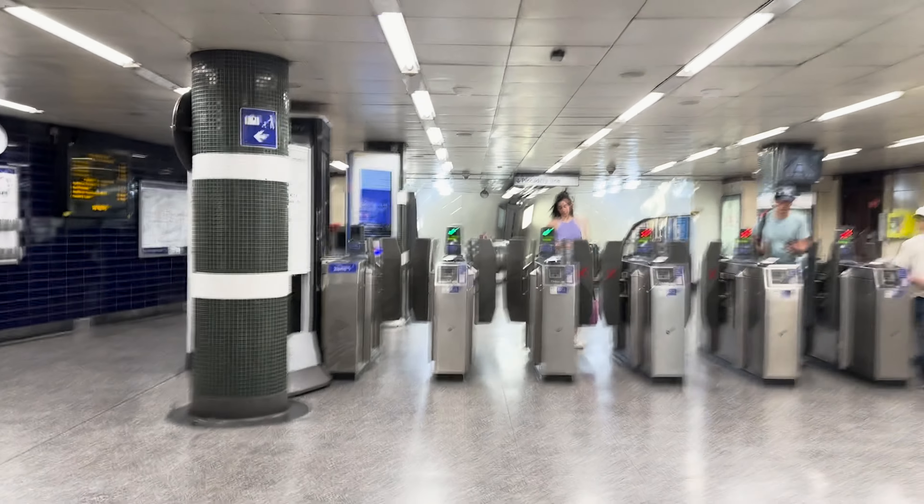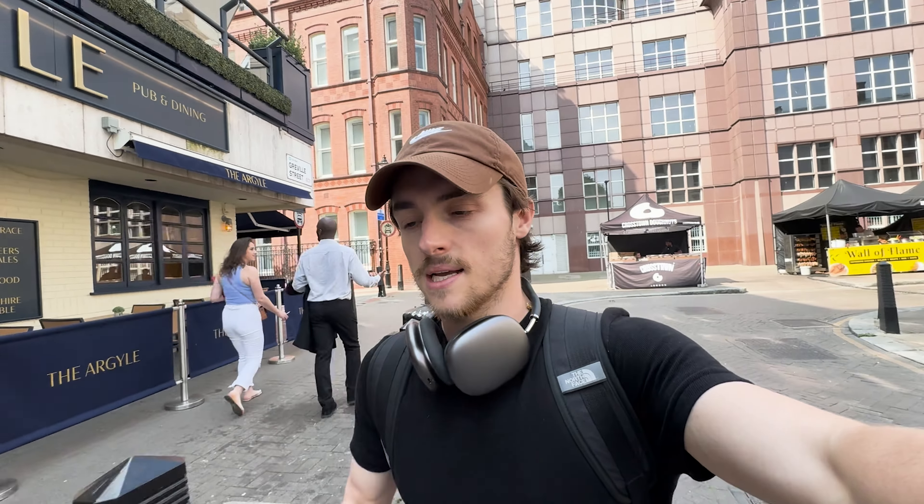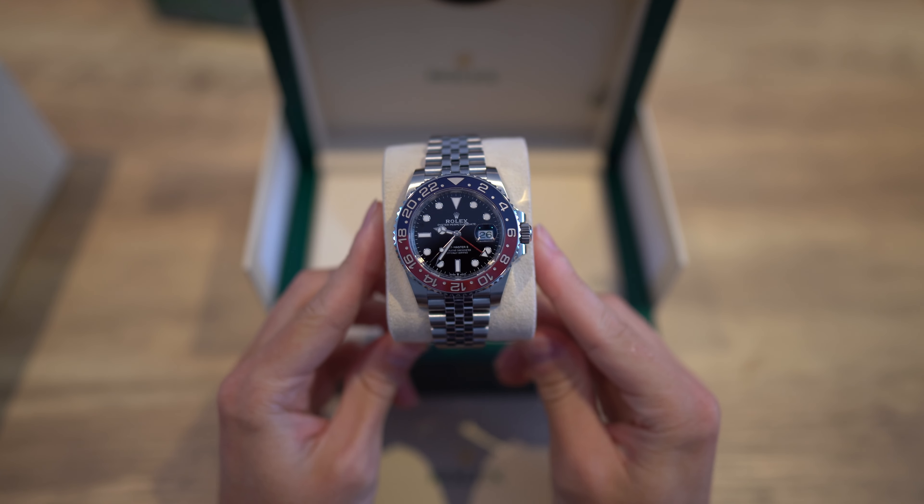Just left the guy I met for the Datejust — that was his first ever Rolex purchase, and this is what I mean about hearing people's stories. Really fascinating, and really happy he was able to purchase his first watch. I'm now off to Hatton Garden to meet another watch trader to drop off a couple of watches he's bought.